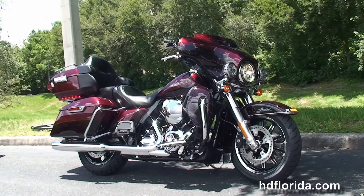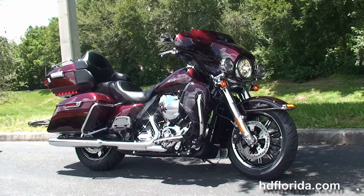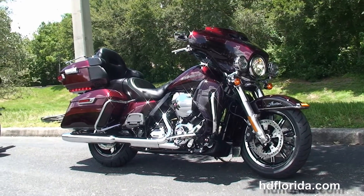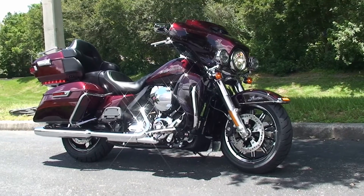We are rated number one in customer service and have over 1,200 new and previously enjoyed motorcycles for you to choose from. For more information on the Limited, click the link below to view the rest of our awesome inventory. Visit us at HDFlorida.com — we're always open 24/7. And remember, have one rockin', smokin', adrenaline-filled Harley day.